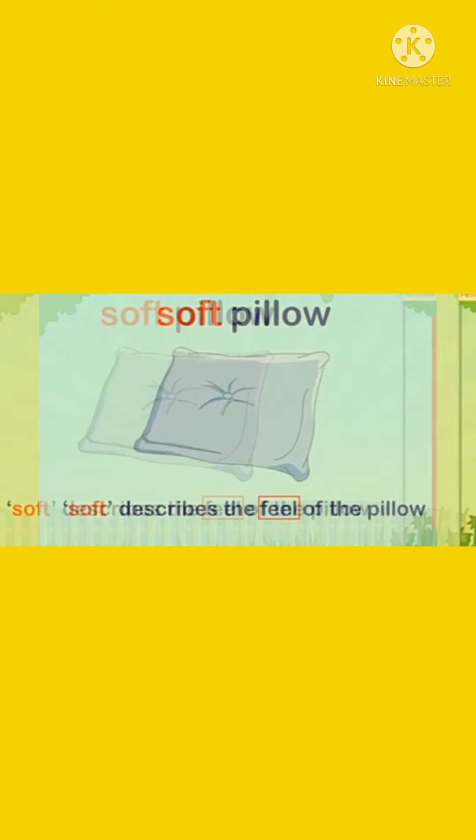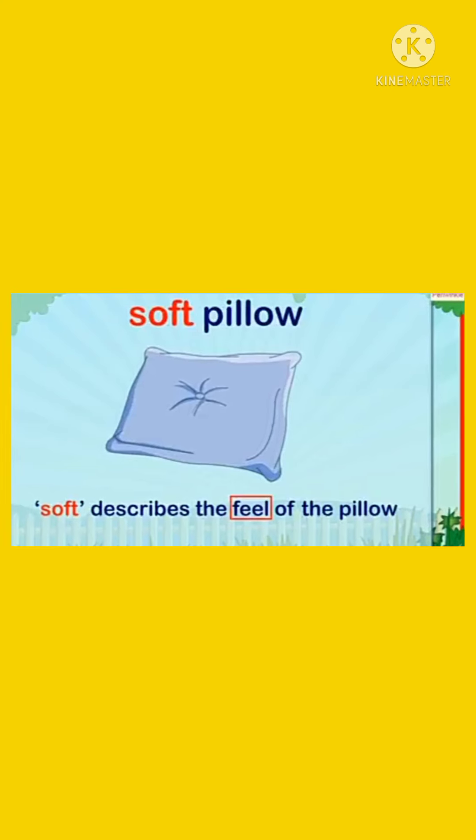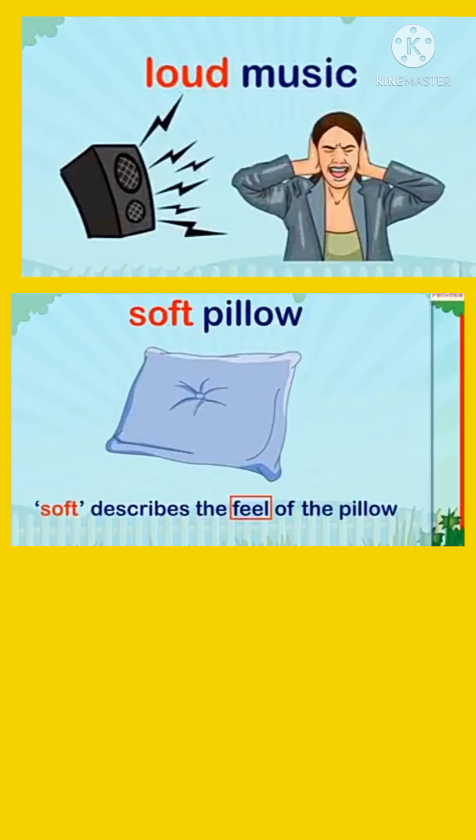Now go to the next slide. You see on the mobile screen: soft pillow. Describing what kind of pillow it is — it is a soft pillow. Second picture: what type of music it is describing — it is loud music.